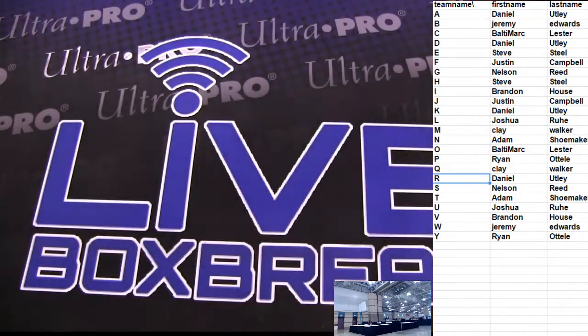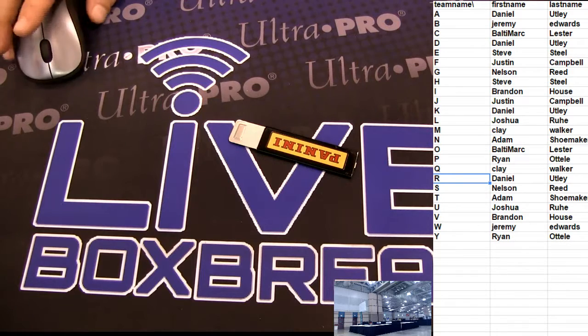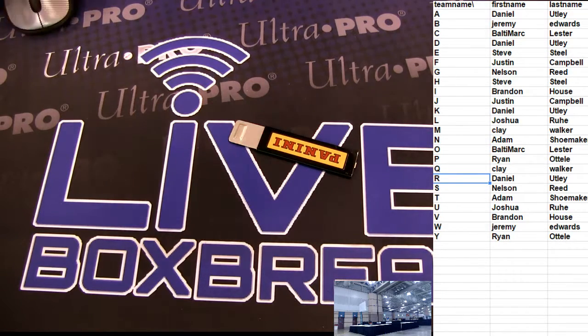Coming out of number one, we got a fresh case of that stuff, fellas. We know they got some goodies in there. Let's get it. Number two is working - that one's going out to Daniel. Starting right there off the first of the checklist.